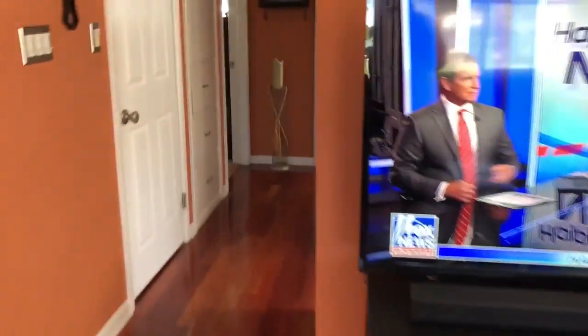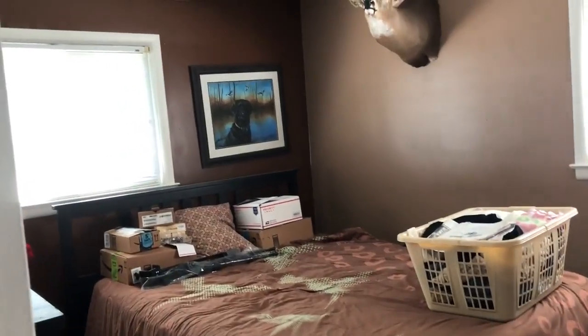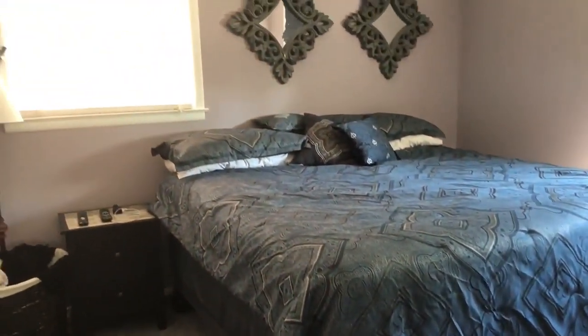We're heading down the hallway. Bath. Bedroom number one, about 12 by 12. And then the master bedroom — this room is bigger, about 14 by 14. Beautiful wood floors in this home.